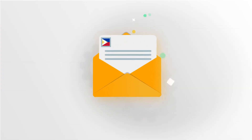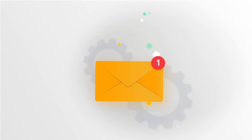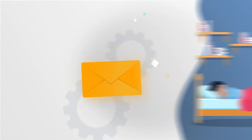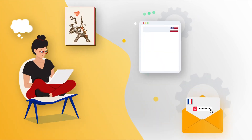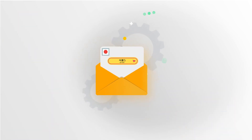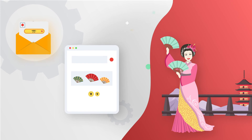Finally, measure and optimize. Your Filipino users are not opening your emails? Maybe you've sent them at a time when they were still asleep. Your French clients are unsubscribing from your list? Make sure they're not receiving blog posts in English. Your Japanese users are not converting? Double-check that your landing page is showing prices in Yen.